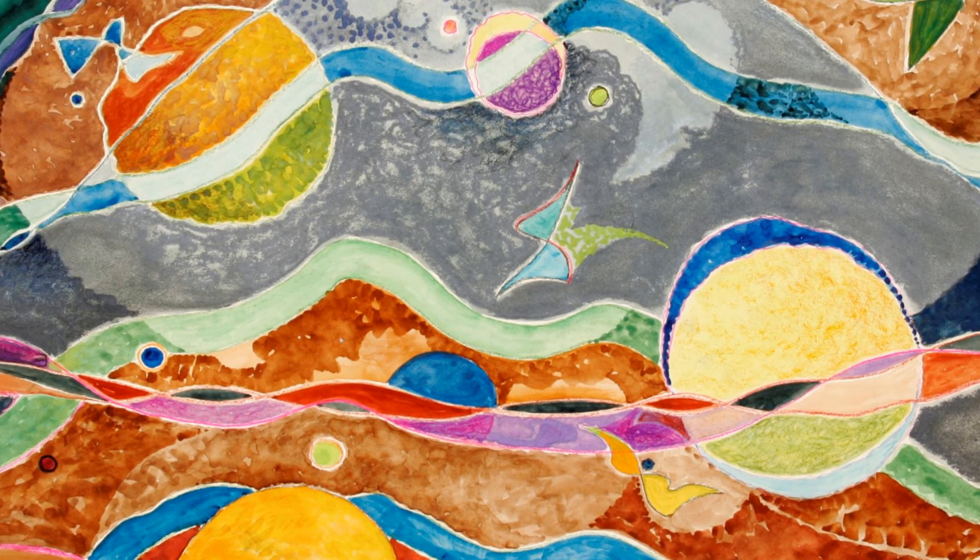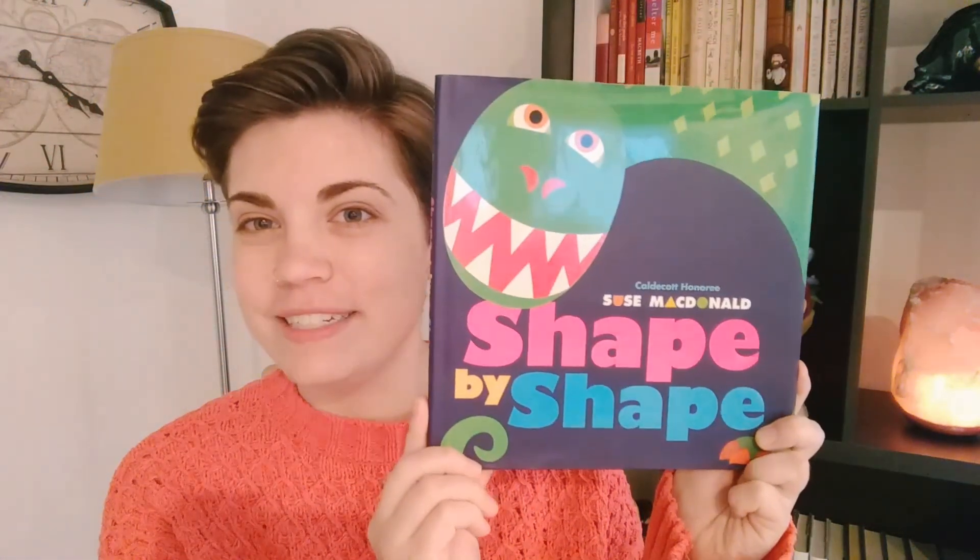Now that we've gotten a chance to look at some art, how about we learn about more shapes with a storybook? The book we're reading today is Shape by Shape by Suze McDonald. Do you know what I am? I lived a long, long time ago. I had round eyes. What shape are round eyes? They're circles.